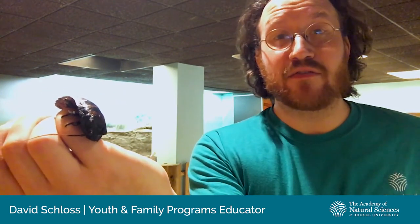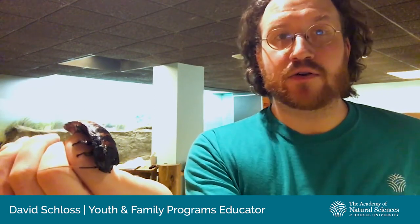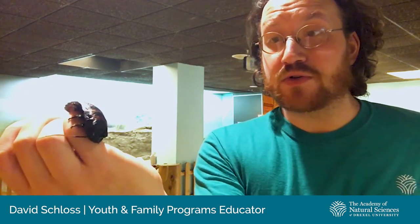Cockroaches in general kind of have a bit of a bad reputation. People think of them as pests — they're in your home, they eat your food, they make a mess. But that's not really the case out in the world. In nature, these guys are recyclers. They do good things for their environment. They decompose rotting plant material and turn it into nutrients. They're very helpful for their environments, and most roaches do this.